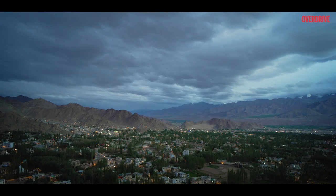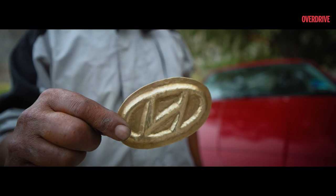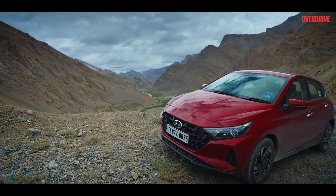The mountains. Their beauty and grandeur has never failed to evoke the sense of amazement and wonder within us. And what better than cars to explore them?